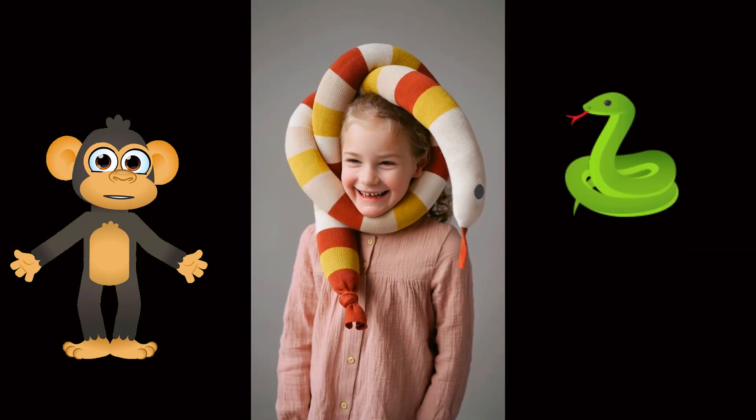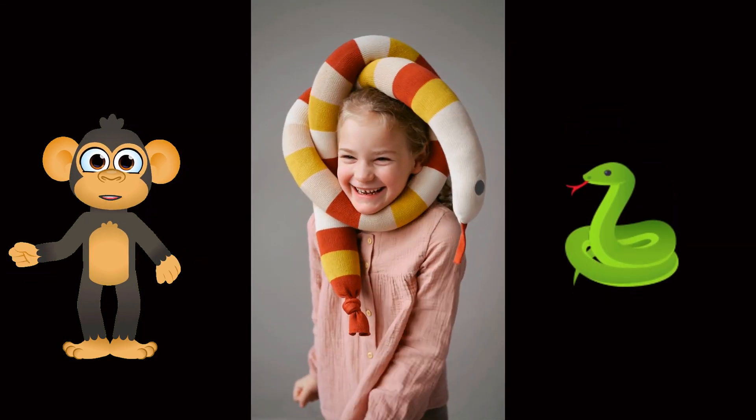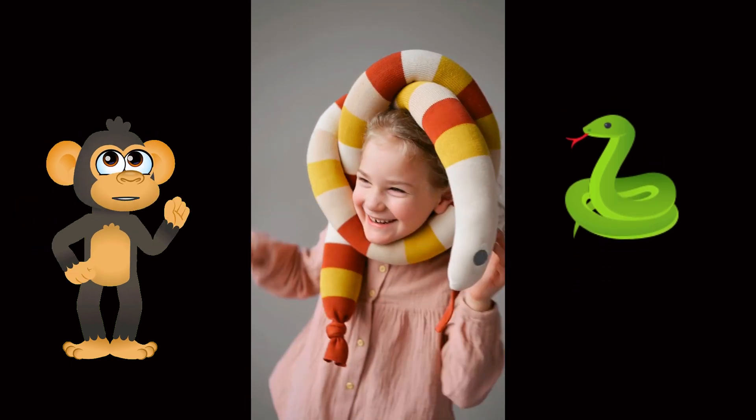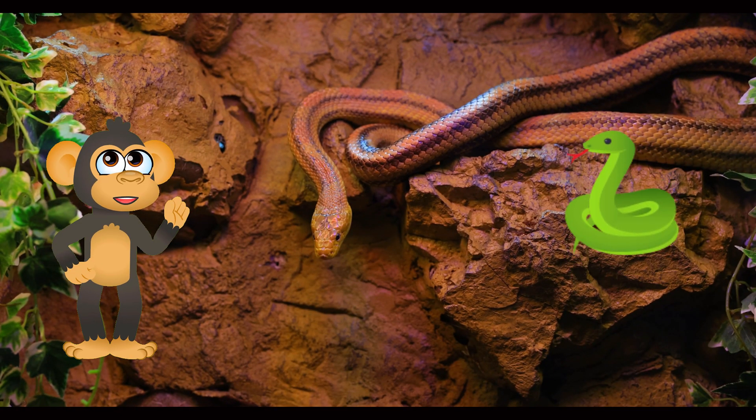Now, snakes might not be as cuddly as a teddy bear, although some people keep pet snakes, which is super neat, but they're fascinating creatures with unique features that will have you hissing with excitement.